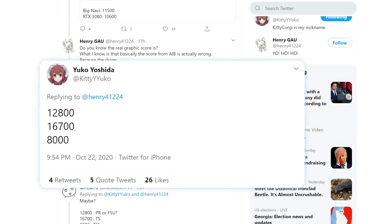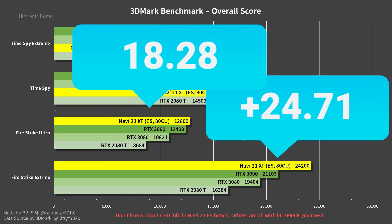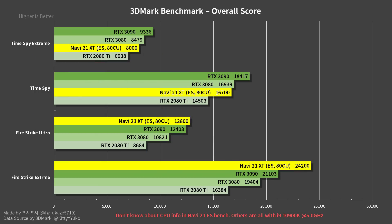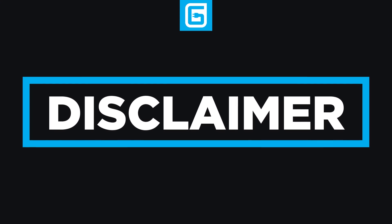Lastly, we have some numbers from the previously known leaker Kitty Corgi. According to these, Navi 21 crushes the 3080 in Fire Strike Extreme and Ultra, but lost a bit in Time Spy and Time Spy Extreme. With that said, it sounds like it's from an older engineering sample that had ADC use, while the other benchmarks look to be much newer, which likely means they're more accurate given newer drivers. Now, while 3DMark isn't the end-all be-all for gaming benchmarks, it certainly helps give us an idea of what to expect.